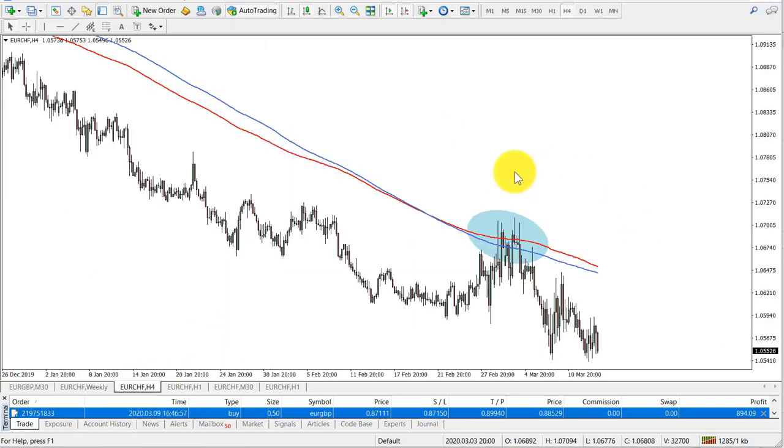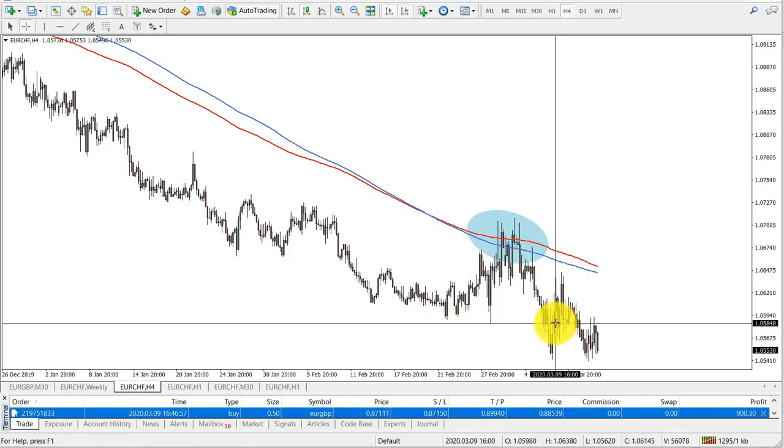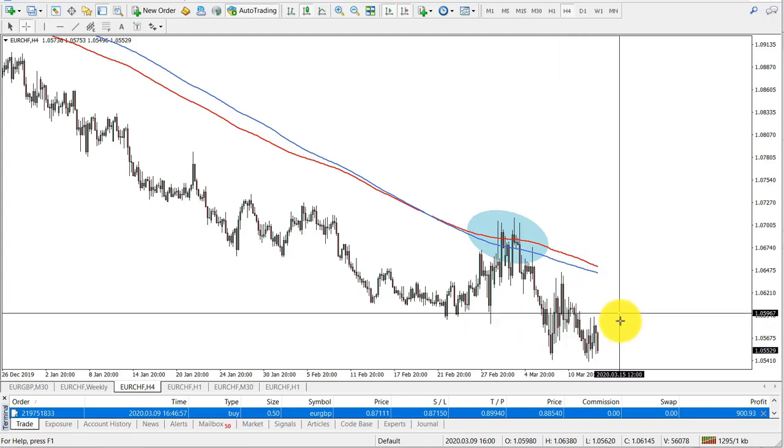On the 4-hour chart, we see a rejection of both moving averages — very nice — and price did produce a new lower low, which is a very good sign of weakness. So the shorting opportunity is there.